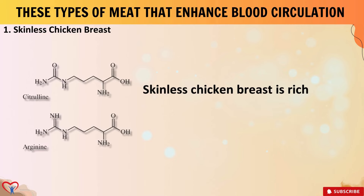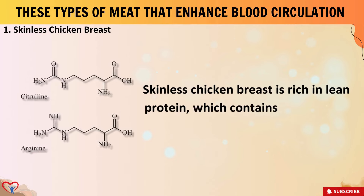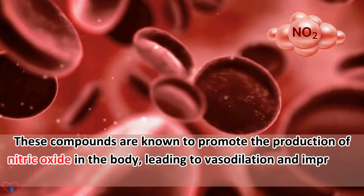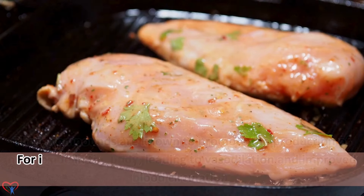1. Skinless Chicken Breast. Skinless chicken breast is rich in lean protein, which contains amino acids like arginine and citrulline. These compounds are known to promote the production of nitric oxide in the body, leading to vasodilation and improved blood circulation.